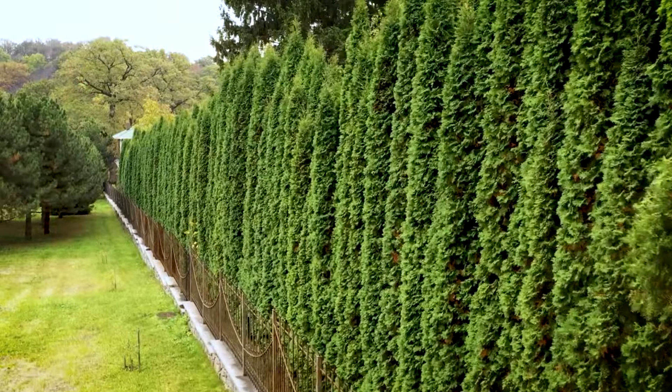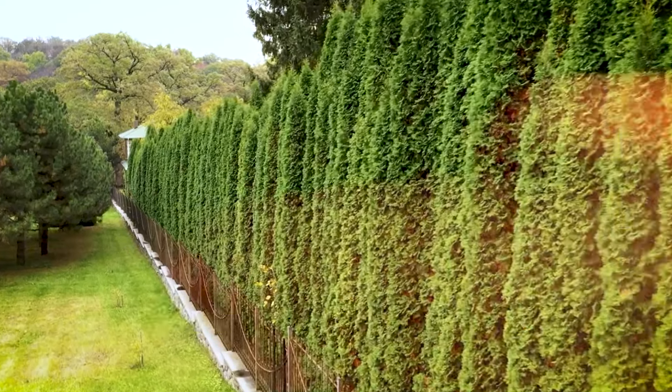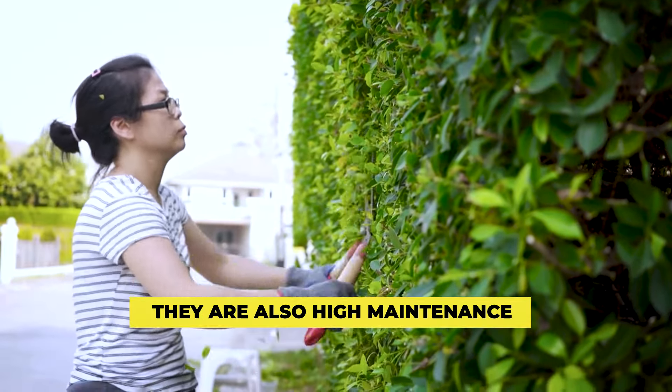Visit a local nursery to find a hedge that will work well for your yard and start preparing your garden and soil to accommodate the new plant growth. However, if you choose this option, you have to be patient since hedges take time to grow. They are also high maintenance.